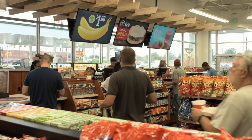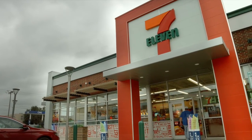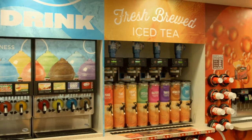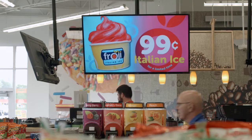We have center island checkouts in our legacy stores, and in this store the checkouts are right at the front. We have two entrances like we've always had, and future iterations might have more than two. But colors, finishes, gondola fixtures, ceiling treatments, LED lighting, floor material — everything's different. There was nothing that we weren't willing to try the first go around.